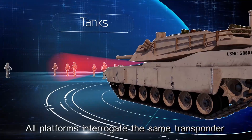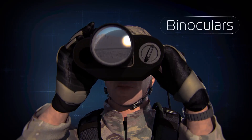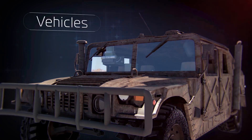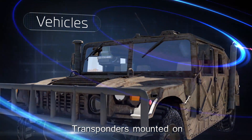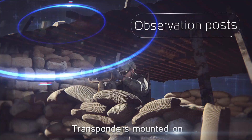All platforms equipped with the system interrogate the same transponder, including tanks, airborne platforms, and field binoculars. The transponders can also be mounted on vehicles, buildings, and observation posts.